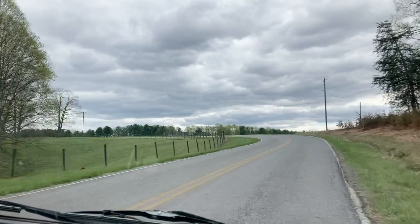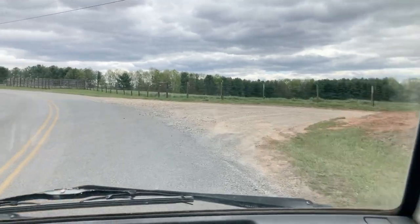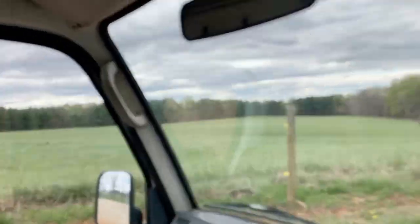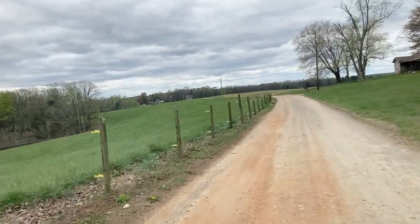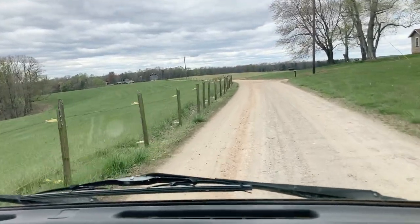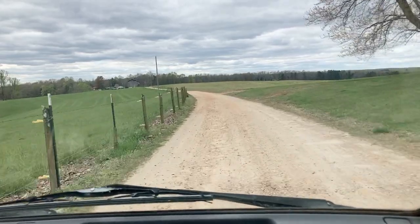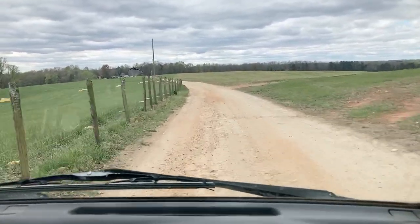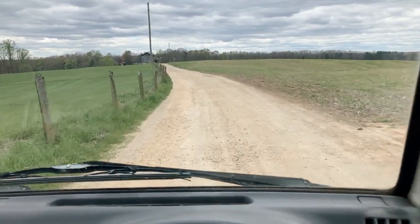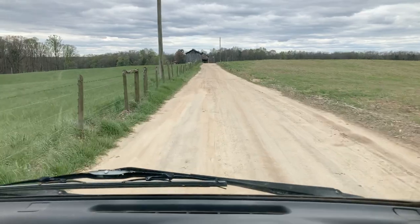If you're interested in this truck, let us know. You can call us at 336-777-9957, email us at sales@mayberryminitrucks.com, or check out our website at mayberryminitrucks.com. Thank you for your interest and thanks for watching our video.